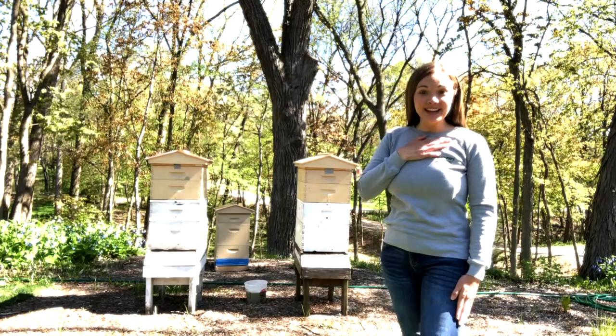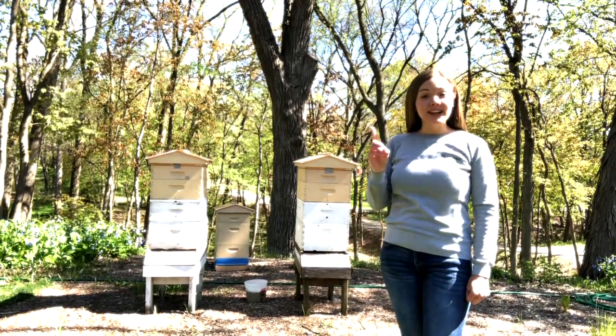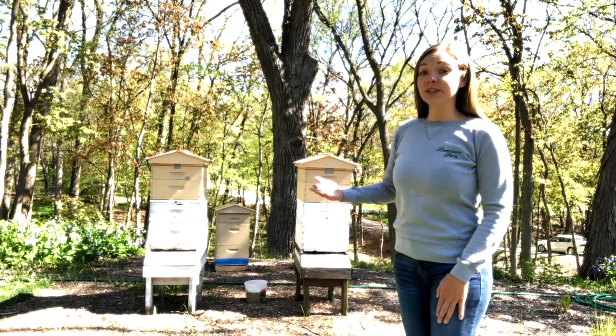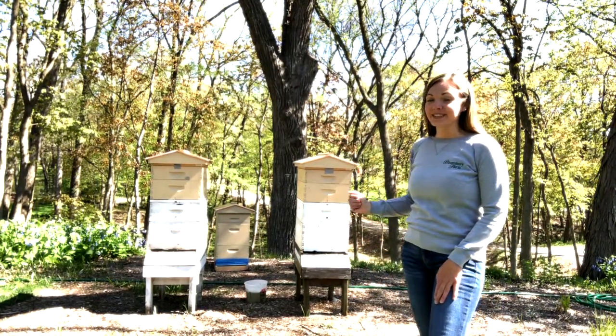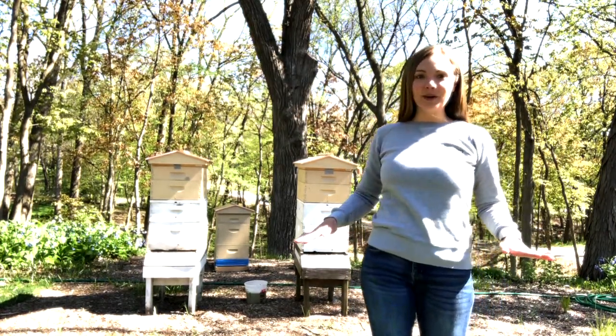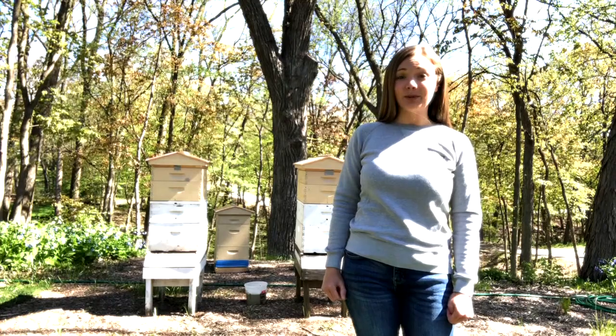Hi everybody! My name is Sammy and in preparation for today's virtual field trip we took a short drive off of Bloomsbury Farm to show you my Uncle Brent's beehives. Uncle Brent is an expert beekeeper. He has taught me everything I know about bees and today I'm going to share what I have learned.